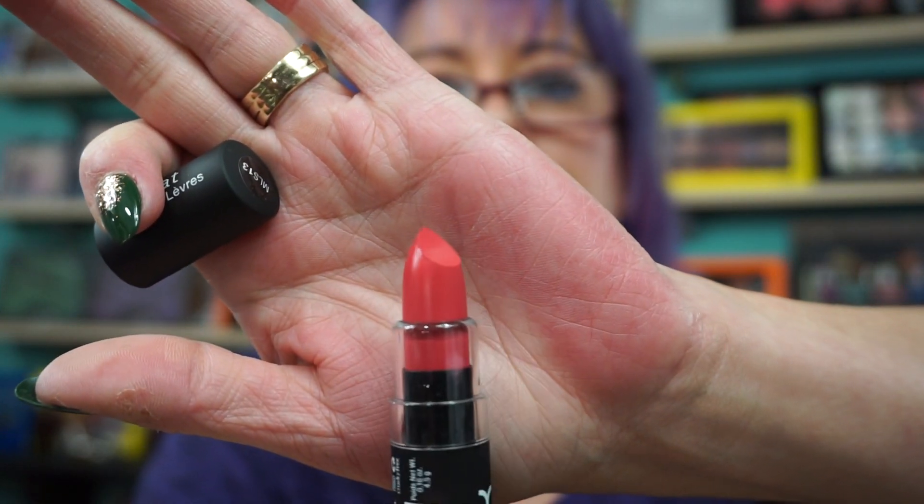Oh wait, I don't even know why I grabbed this — it's a NYX Matte Lipstick MLS 13 called Angel. This was just in the sale section, just three bucks. I was like, I don't think I have that shade. It's more of a summer shade, but it's pretty.